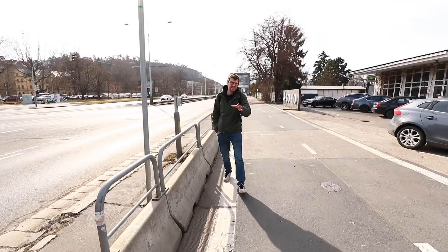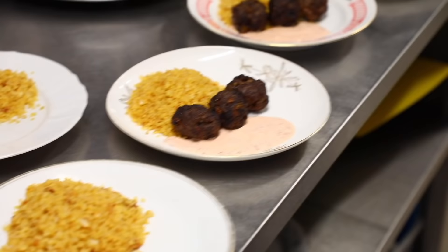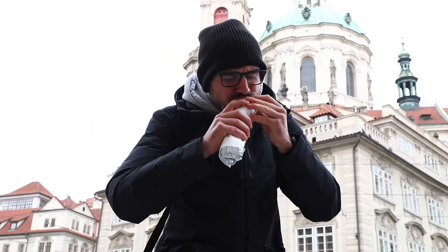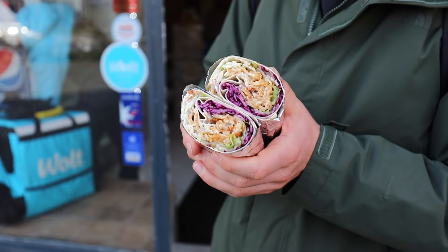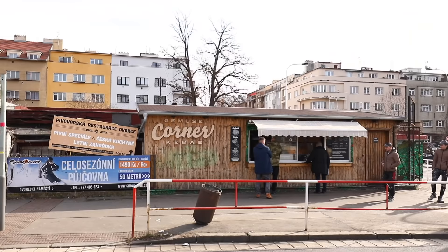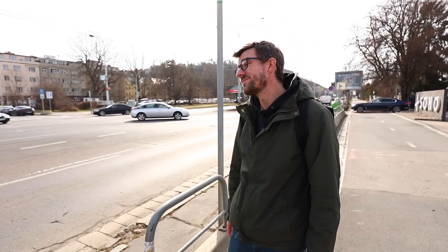Hey, we're the Honest Guides of Prague. Just recently we made a video where we normally go to eat, and I had a kebab there and said I really like the place. Well, many locals wrote to us in the comments saying there are much better kebabs in Prague. So we went through all the comments, picked the tips, and we're gonna visit those best kebabs in Prague. We're starting right here in a part of Prague called Podoli, where there's a little stand on the corner. Let's go check it out.